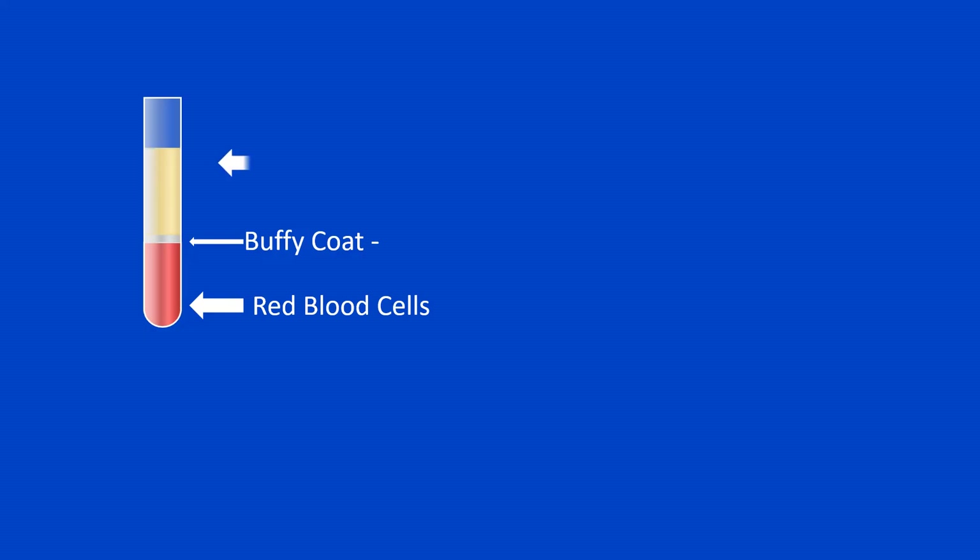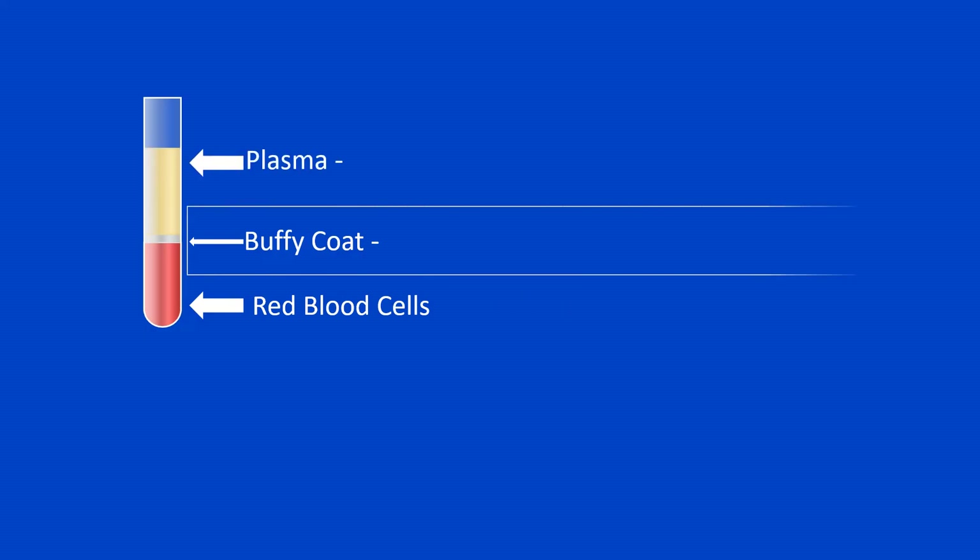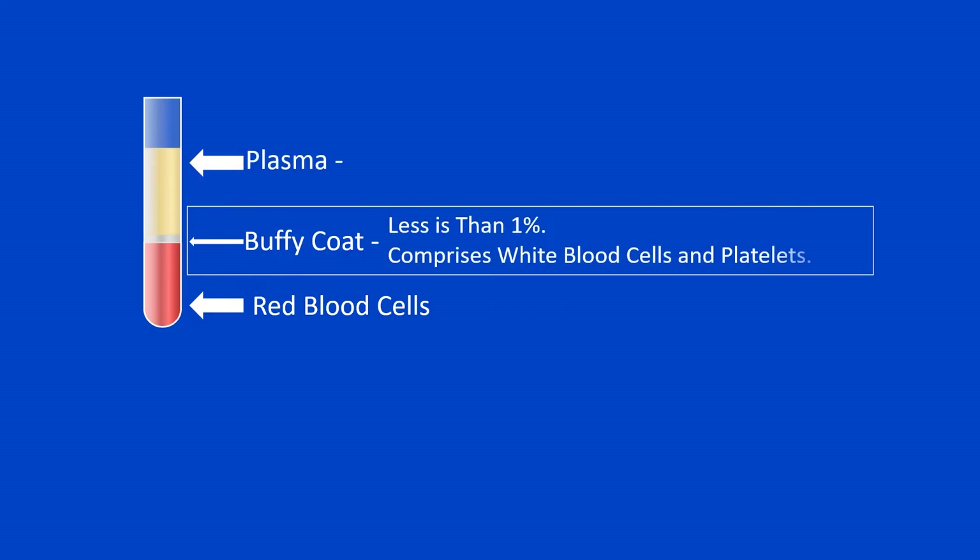After spinning the blood, in addition to the red blood cells, also visible are the buffy coat and the plasma. The buffy coat is located above the red blood cells, and is a thin layer that normally constitutes less than 1% of the blood sample. The buffy coat comprises leukocytes, commonly known as white blood cells, and the platelets, also known as thrombocytes.